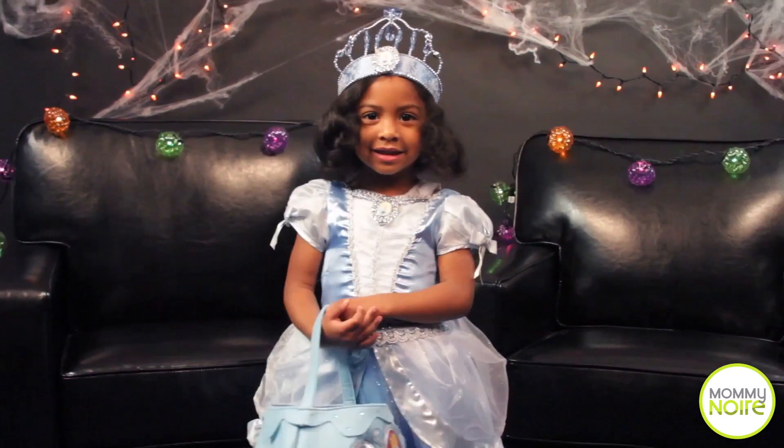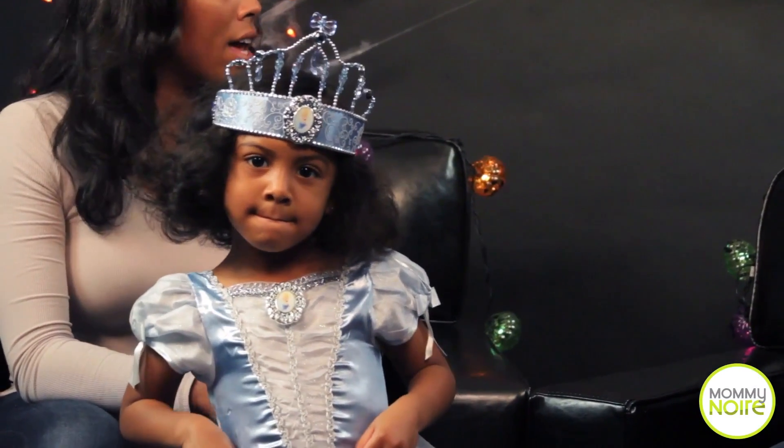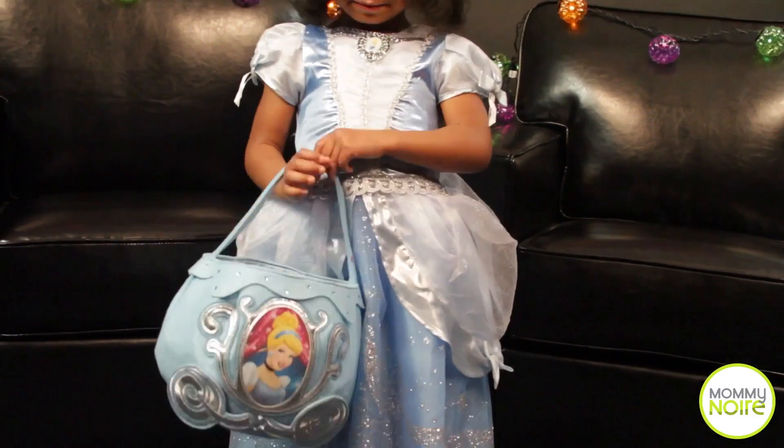I said, why do you want to be Cinderella? She said, because I love the dress and I love blue — that's my favorite color. How easy was it to find this costume at retailers? It was pretty easy. I dropped her off at school, went to the Disney store, knew exactly what she wanted, and here it is.